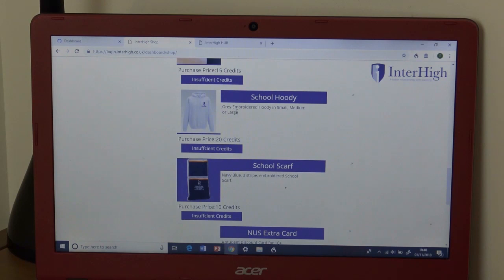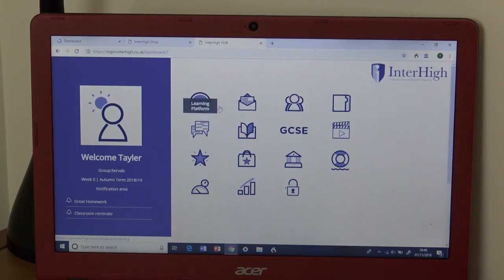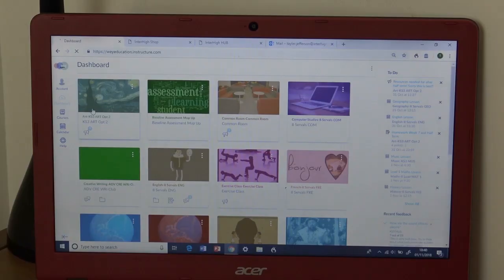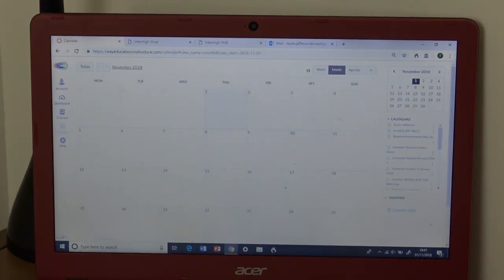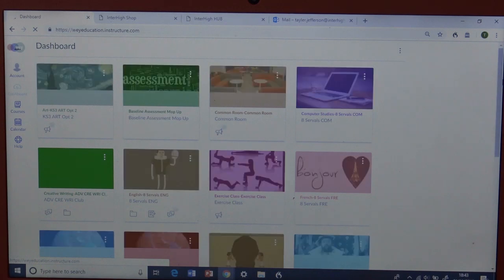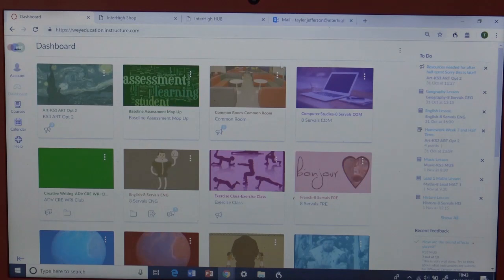So badges, a jacket, cards for Amazon. There's also in-school email, so you can email some of your friends or your teachers. You also have the courses on the main dashboard and all of my main subjects. And I also have a calendar. You've also got an area where you have all the recent feedback that you've got.